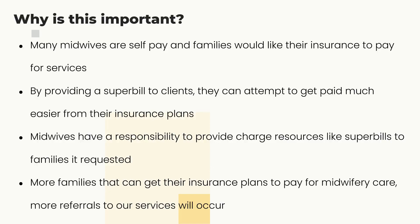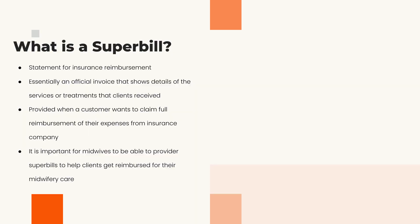You're not doing the work — they're the ones on the phone, doing appeals, taking care of that attempt to get paid. Midwives have a responsibility to provide access to resources like a super bill that families are requesting. The more we can get insurances to cover midwifery care, the more referrals you'll get, because self-pay is a barrier for many families.